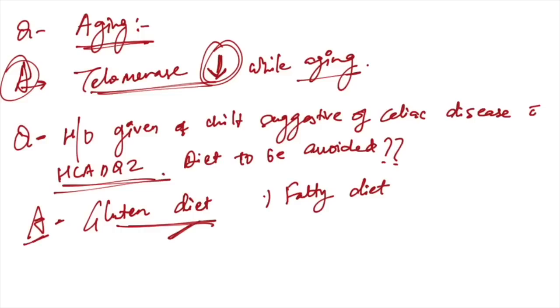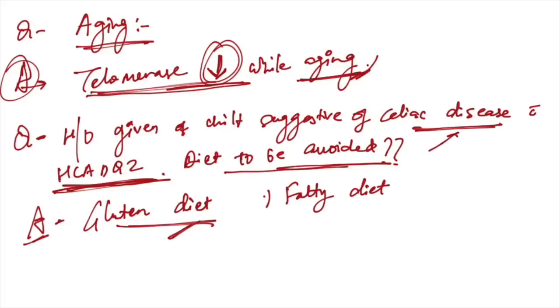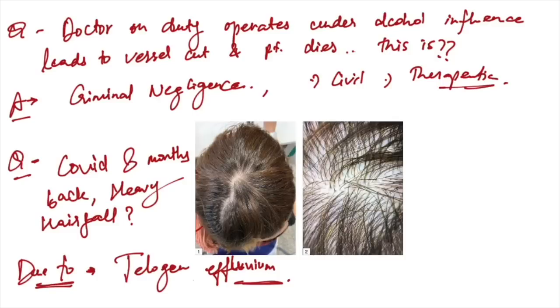Aging and telomerase: telomerase decreases during aging. History of a child suggestive of celiac disease — HLA DQ2 confirms celiac disease. Diet to be avoided in celiac disease is gluten diet, not fatty diet. A doctor operating under alcohol influence leading to vessel cut and patient death — this is criminal negligence, not civil negligence.